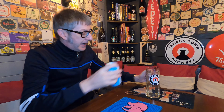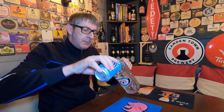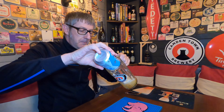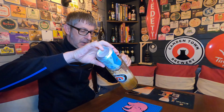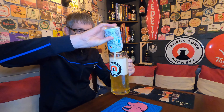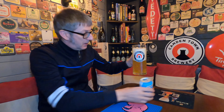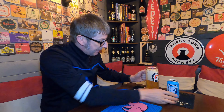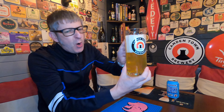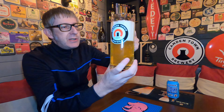Without further ado, let's crack it open, get it into the glass and see what it's all about. Obviously we all know about Camden Town Brewery, so we don't really need to go into the history — obviously owned by AB InBev now. So there we go, it's in the glass and I poured it quite aggressively because it's a big glass — I wanted to promote a nice foam head.